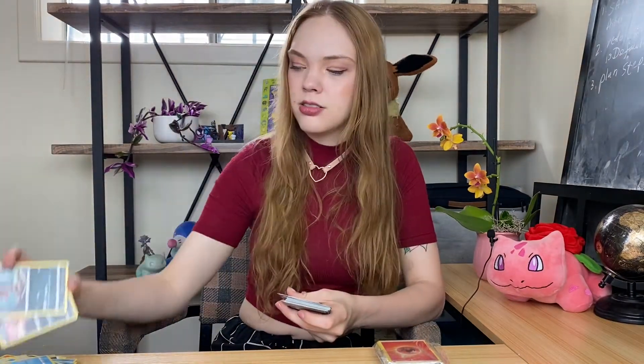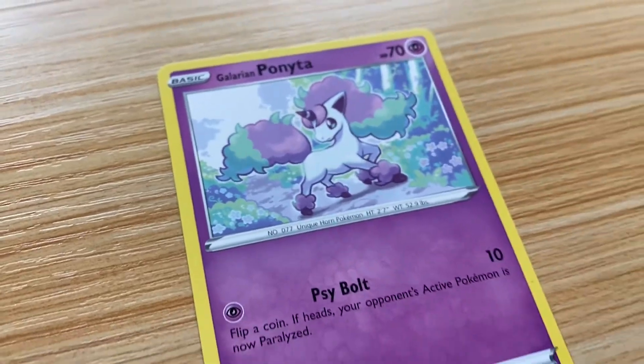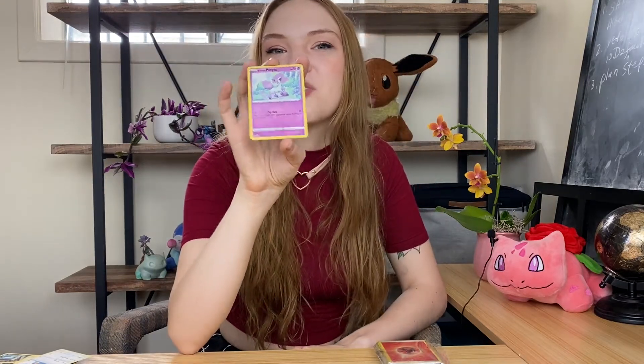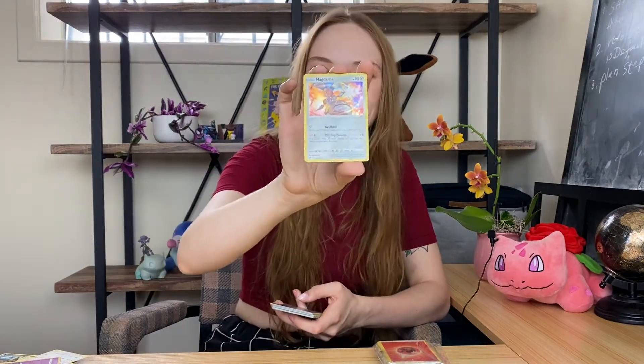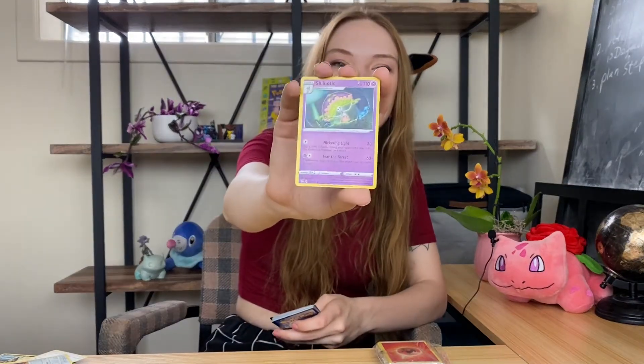Galarian Darumaka. Crocorock and Sandile. Kangaskhan. Whismur. Loudred. Oh yeah, Galarian Ponyta — so cute. I haven't been able to get one in Sword and Shield yet though. My brother said he was gonna play Shield and trade one with me, but he hasn't yet. I think I should get a Galarian Ponyta because he's perfect. Shiny Milcery. Shiny Diancie. Magearna — actually, I don't know this Pokemon. Magearna. Oh, my boy Shiinotic! I love Shiinotic. I'm so glad to have gotten a card of him — my little ugly diaper toad face.